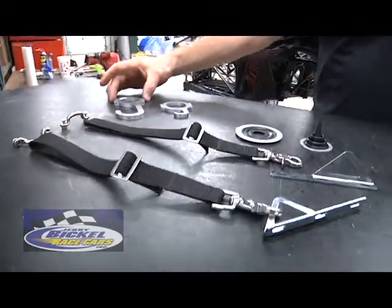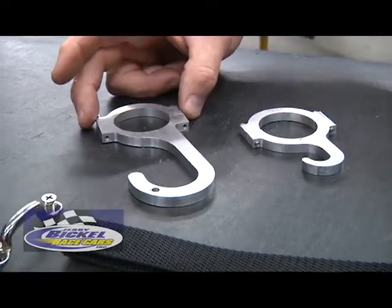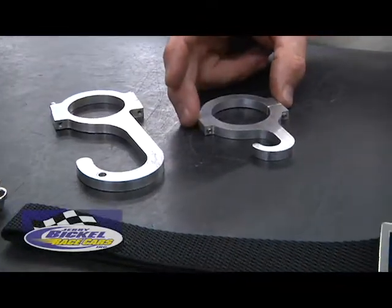Other popular items here is our steering wheel hook, available in a variety of different sizes to clamp the different tube diameters. And our helmet hook.